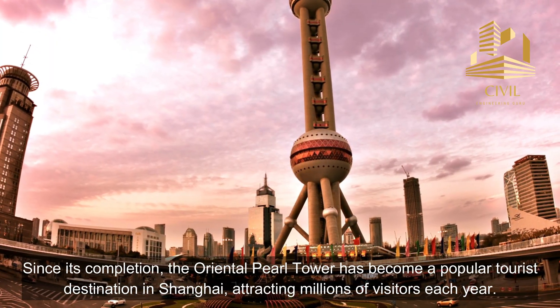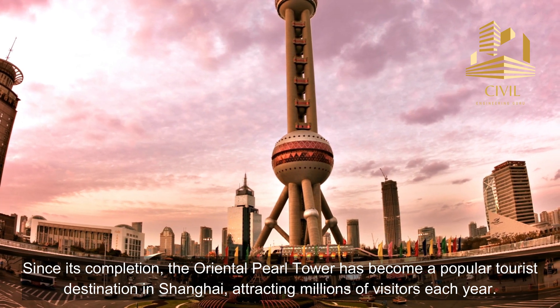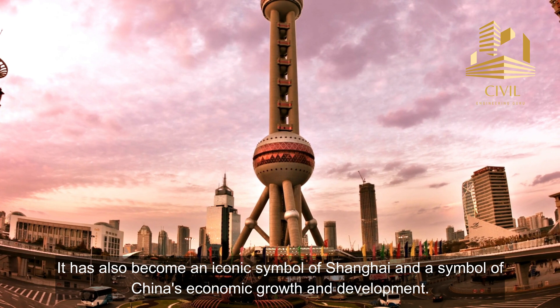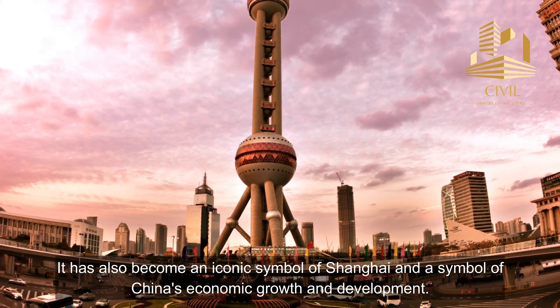Since its completion, the Oriental Pearl Tower has become a popular tourist destination in Shanghai, attracting millions of visitors each year. It has also become an iconic symbol of Shanghai and a symbol of China's economic growth and development.